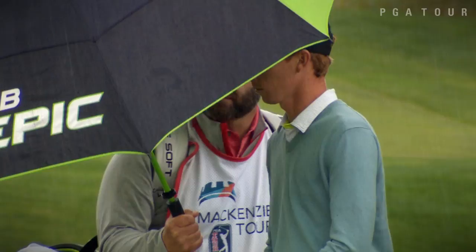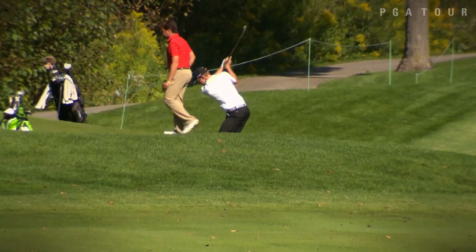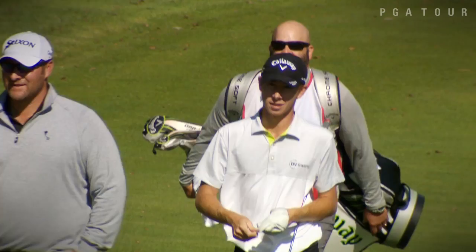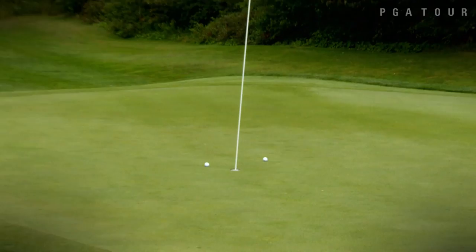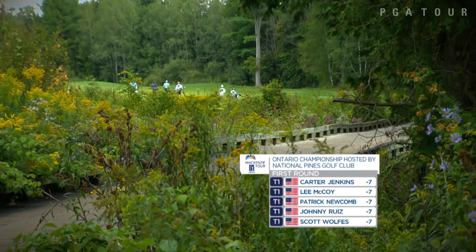Newcomb isn't the only previous champion going low on day one. University of Georgia alum Lee McCoy scores eight birdies to just one bogey to close out his round. Starting to feel a little more comfortable, still working the kinks out on some of the shorter ones, but all in all a really, really solid day — really happy with the way I'm hitting the ball. McCoy currently ranks sixth on the order of merit but is confident in his ability to keep climbing into the top five. 23-year-old Johnny Ruiz also has a stellar round after birdieing three of his final five holes. Leaders Carter Jenkins, Scott Wolfe, Johnny Ruiz, Lee McCoy, and Patrick Newcomb sit one stroke ahead of a six-way tie for second.